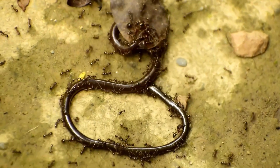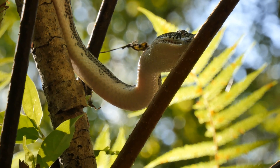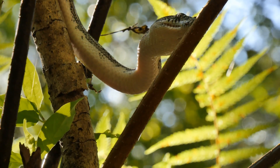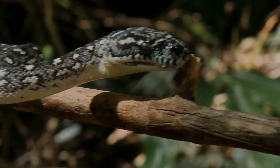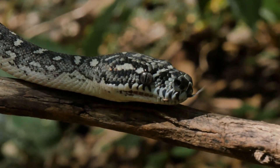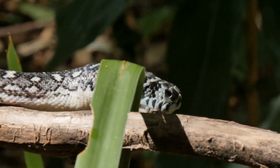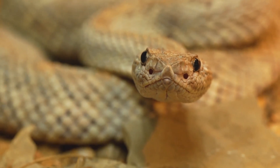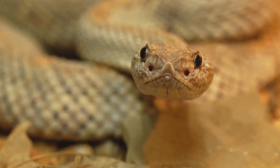When a prey animal, guided by its own senses, wanders too close, the pit viper unleashes a lightning-fast strike. This strike is not just fast but also incredibly accurate, targeting vital areas to ensure a quick and effective kill. The snake's jaws, a marvel of evolutionary engineering, open wide — almost 180 degrees — revealing a set of long, hollow fangs. These fangs, hinged and capable of folding back against the roof of the mouth, swing forward with incredible speed and precision, ensuring they are protected when not in use and ready to deploy in an instant.